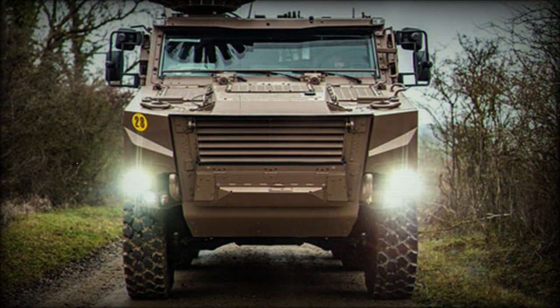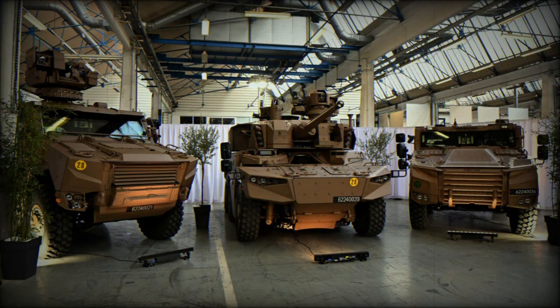Bullet-resistant windows and armor provide the occupants of the car with some protection against small-arms fire, artillery spray, as well as concealed improvised explosive devices (IEDs). The Serval will arrive in three distinct production forms: the VPB, NCT, and SA-2R.